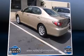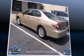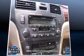Sensibility and practicality define the 2004 Lexus ES 330. Under the hood, you'll find a six-cylinder engine with more than 200 horsepower, providing a smooth and predictable driving experience.